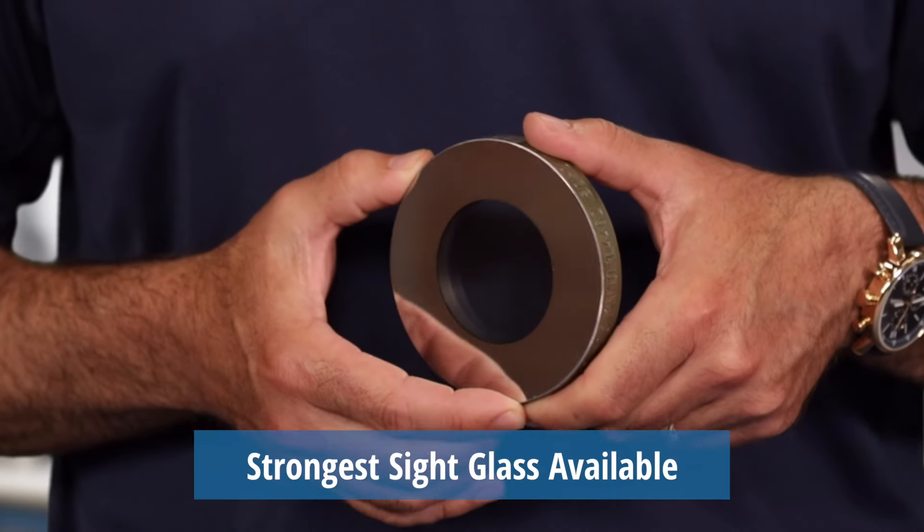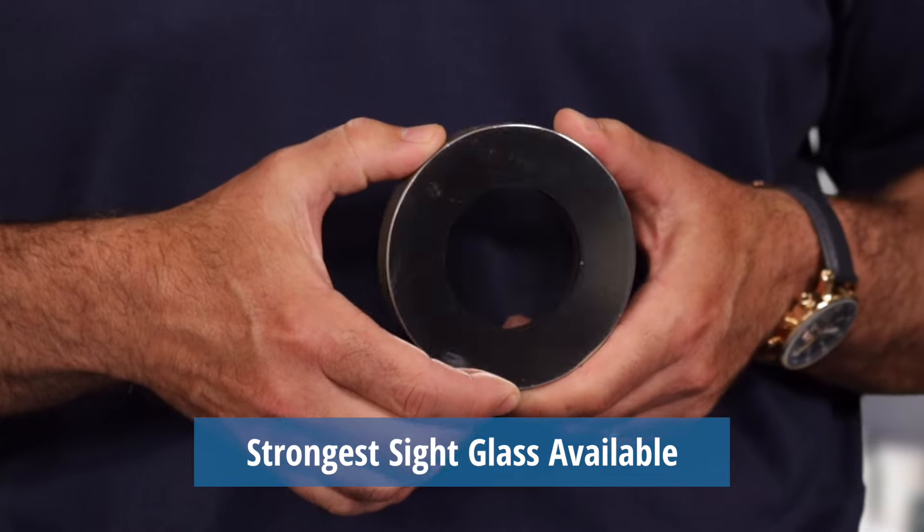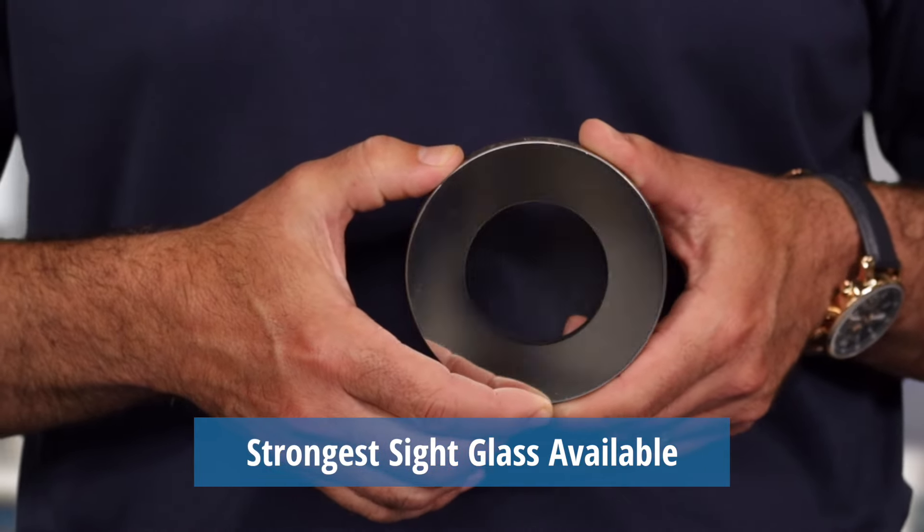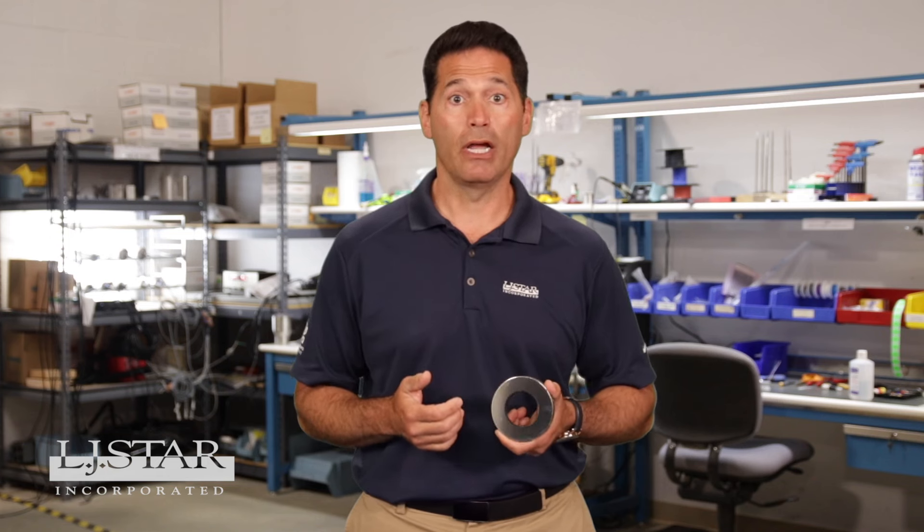Only Metaglass windows are certified to meet the industry performance standard DIN 7079. This stipulates it can withstand the toughest plant conditions like high temperatures, high pressure, and corrosive chemicals.